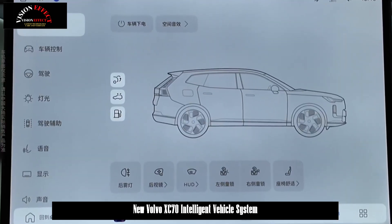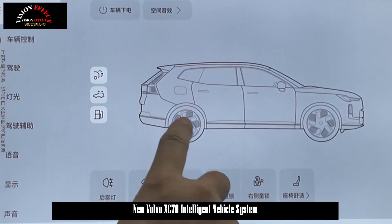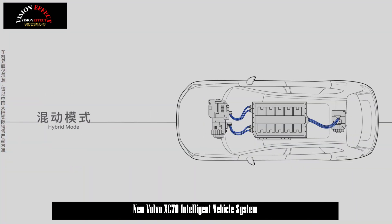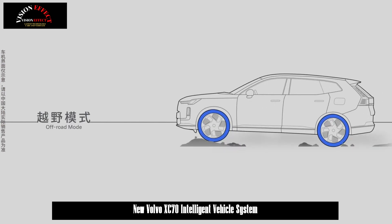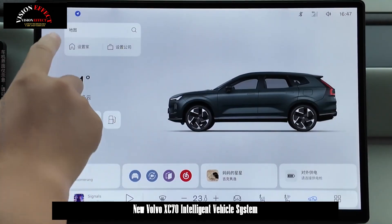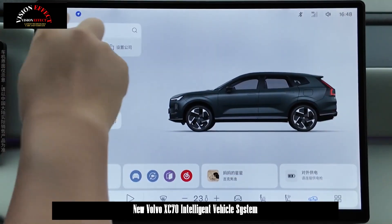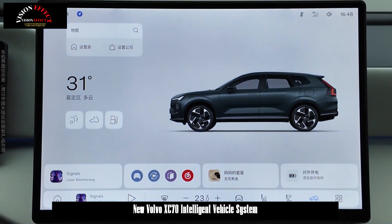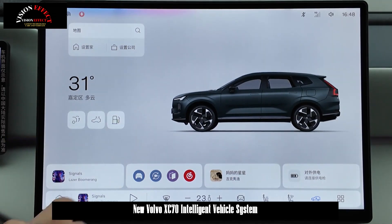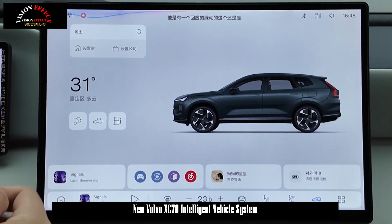From a safety design perspective, the vehicle system prioritizes safe driving, adhering to the principle that every intelligent innovation must be based on the safety of the driver and passengers. It utilizes a simple and intuitive layered interface layout that avoids complex and ostentatious clutter to help users focus more on the road. The vehicle is equipped with a 15.4-inch central control display, a 12.3-inch instrument cluster, and a 9.2-inch AR HUD. Through these three interconnected displays, essential information such as vehicle speed, navigation, and traffic lights are placed within the optimal field of view, ensuring a clear understanding of the driving situation.